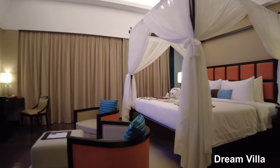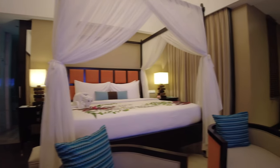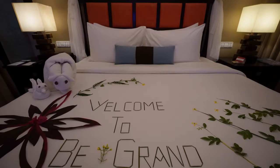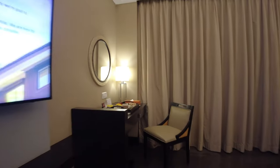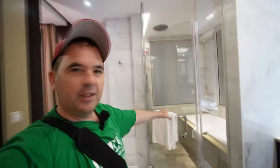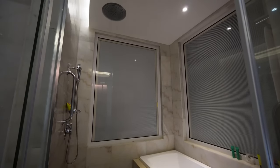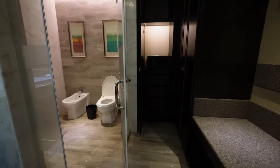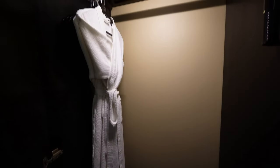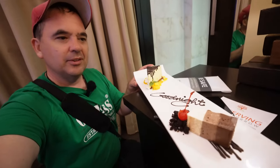If you want to upgrade your stay with more style, try out their villas. First up is the dream villa — a gorgeous, modern villa with a four-poster bed. At 90 square meters it's nice and roomy. They left little nibblies as a welcome treat. The bathroom has both a shower and bathtub, is spacious and fairly modern looking, with two basins, a separate toilet area, and a wardrobe with robes and safe.